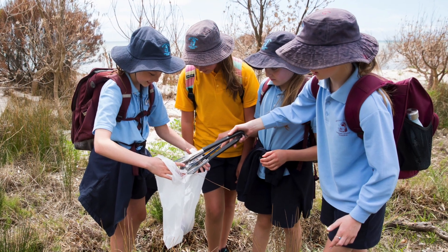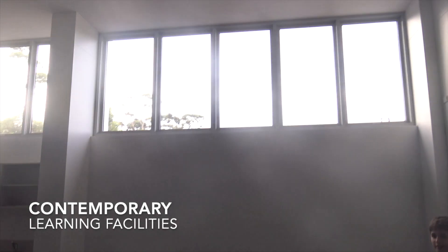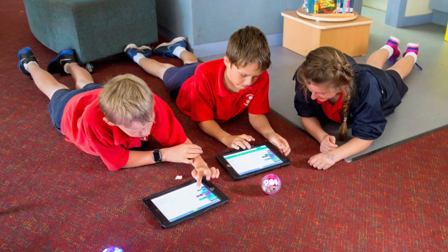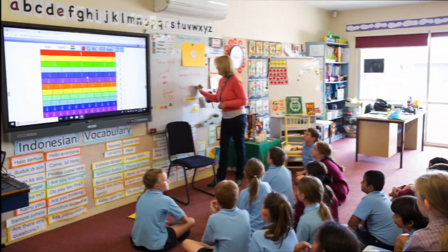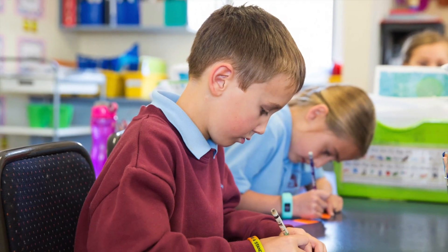We also look at our STEM program and we've recently built a new classroom to cater for that. That's a really growing area through science, technology, engineering and mathematics.